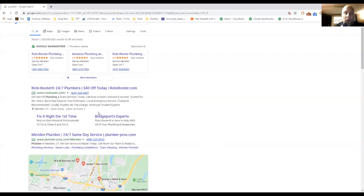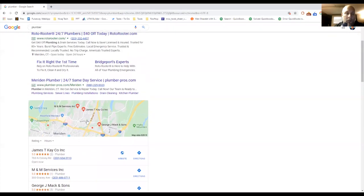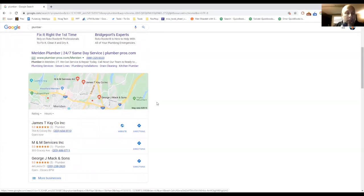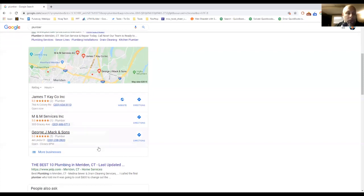Below the ads is what's called the Map Pack or Three Pack — Google Maps, Google Local, Google My Business. You may see up to four ads above this. You only see three results, but you now have the option to sort by rating or by hours. So if you have an emergency on a Sunday afternoon, you can sort by that. The closest active businesses appear here.